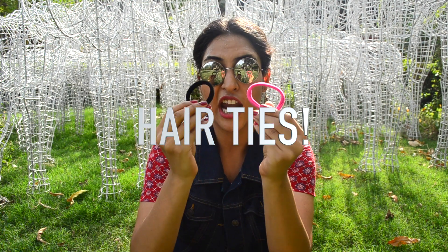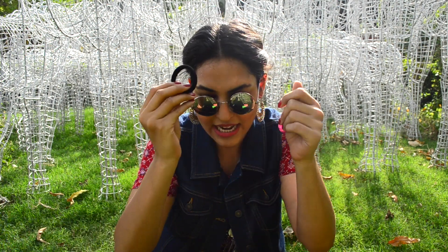Next — hair ties. Honestly, every girl needs hair ties, tic-tacs, and clips in their bag. We just can't survive without them. It's self-understood.